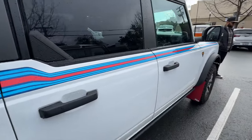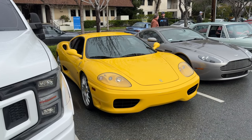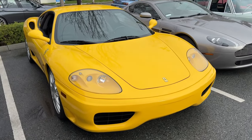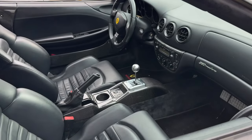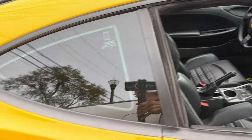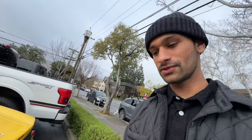Got another Bronco right here. Got the 360 Modena in yellow - gated, boys. That's pretty rad.